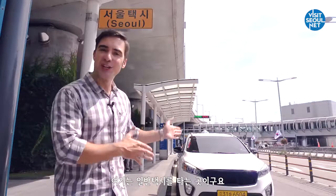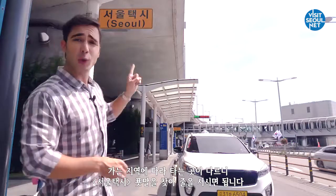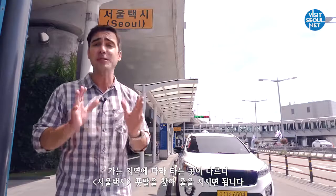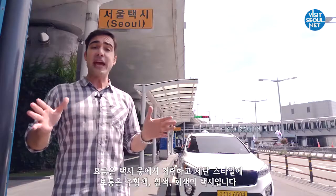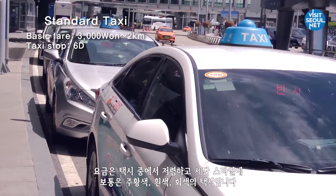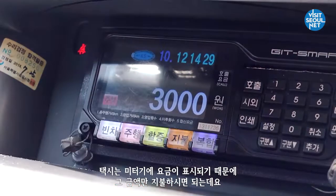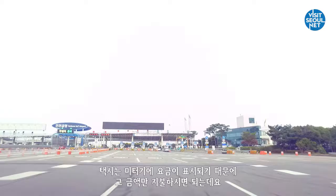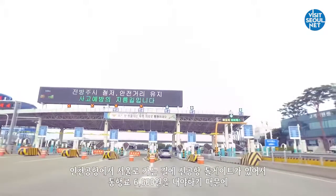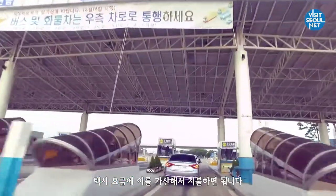Here, you can take a standard taxi. Look out for the sign that says Seoul Taxi before getting in line, since taxis only travel to specific areas. Standard taxis are the lowest taxi fares and are usually orange, white or grey sedans. The taxi fare is usually shown on the meter machine. However, on the way to Seoul from Incheon Airport, there is an additional toll gate fee of 6,600 won which will be added to the total fare.